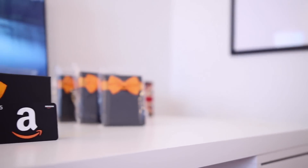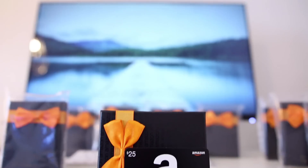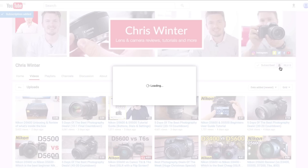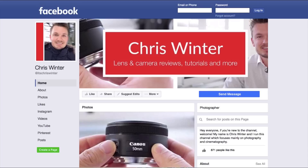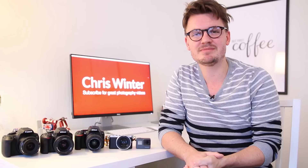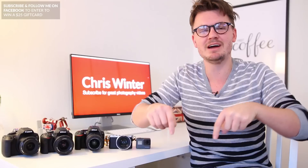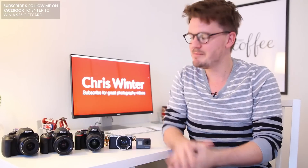I'm giving away a $25 Amazon gift card once this video hits a thousand likes. To enter, all you need to do is subscribe to this channel and follow me on my brand new Facebook page, linked down below. Also make sure to check out my brand new list of the top 10 best cheap cameras for travel — that link will be in the description box below.